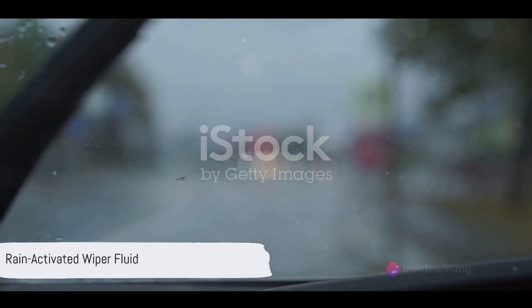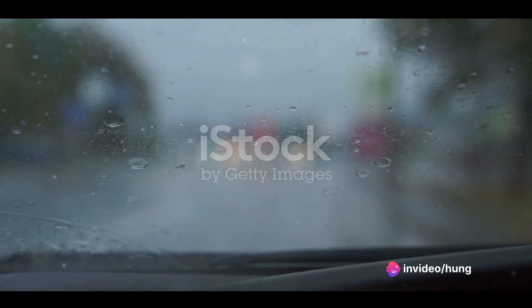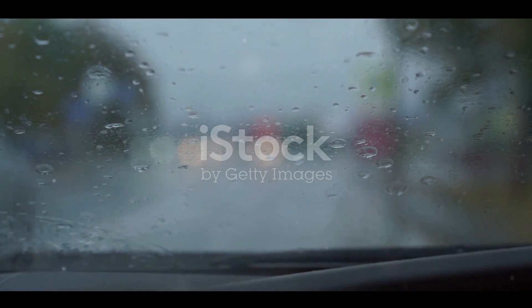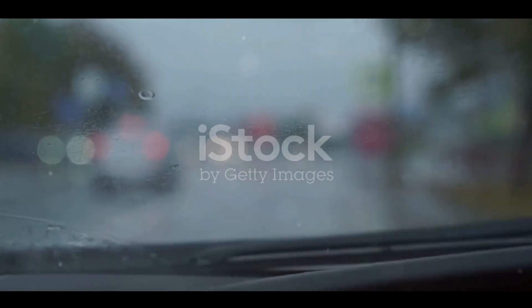Lastly, consider using rain-activated wiper fluid. This special fluid provides lubrication during dry conditions and activates when it senses moisture. It's an innovative solution that can help keep your wiper blades in top form, rain or shine.